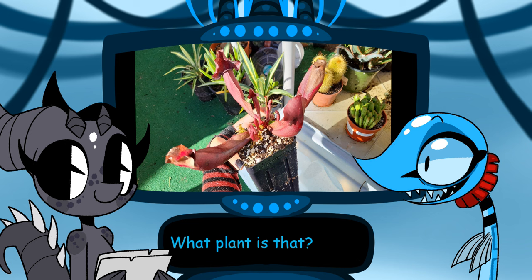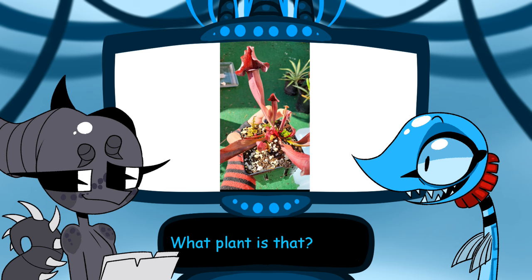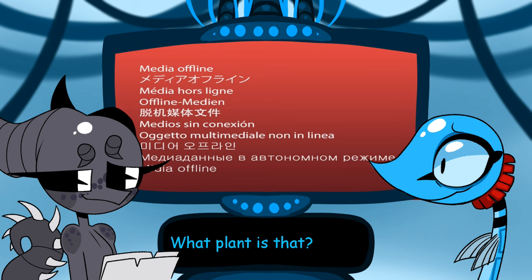It's a Sarracenia 'Catesbaei Maroon' and it's red because it's receiving adequate sunlight — because Sarracenia 'Catesbaei Maroon' is a cross of Sarracenia purpurea and Sarracenia rubra.